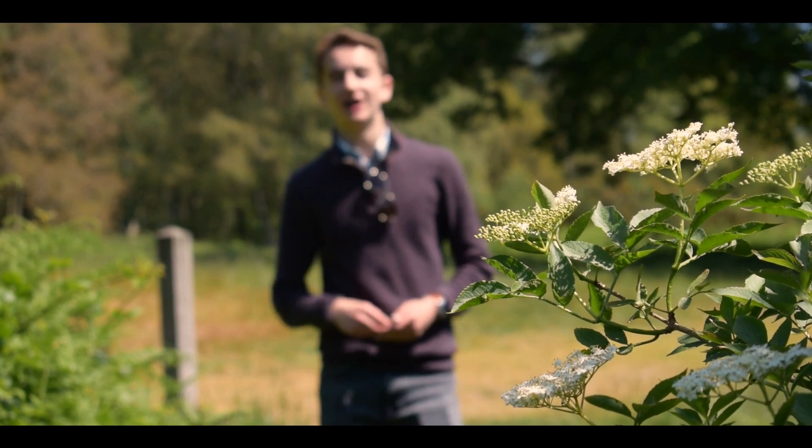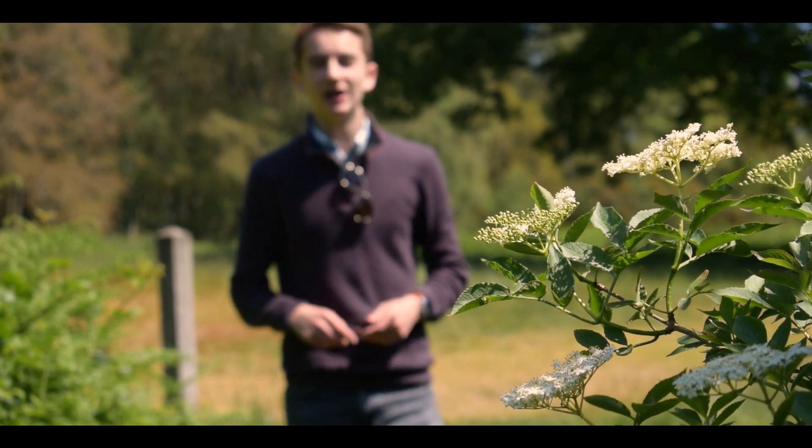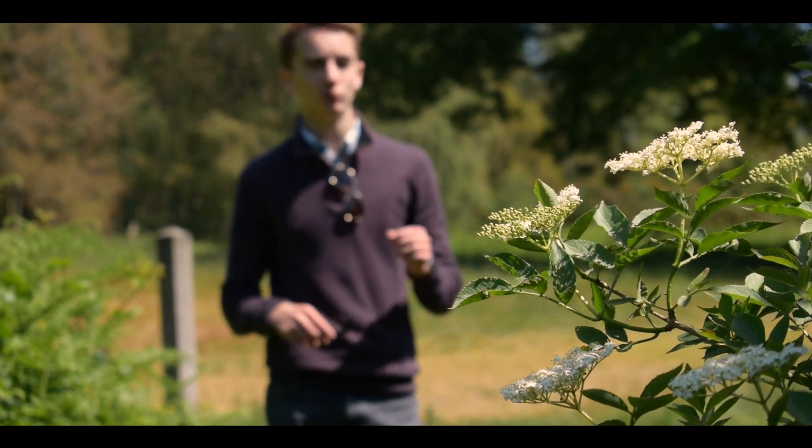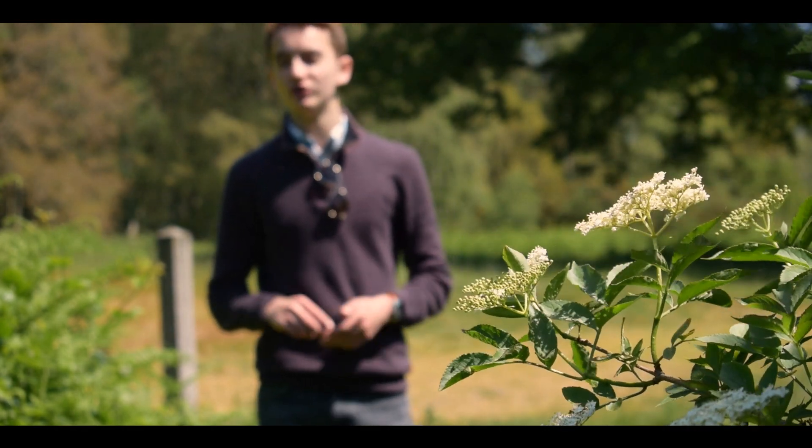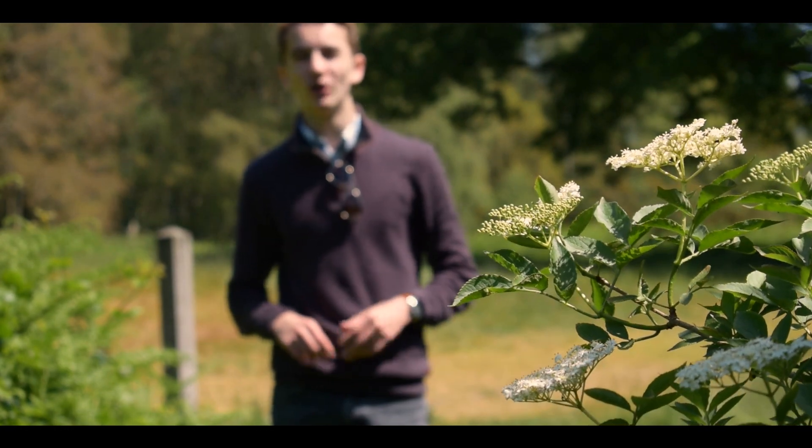Now it's time for the surprising facts. If you look beyond just the flowers and at the actual tree itself, sometimes you can find a small brown mushroom called wood ear. This is also a very edible mushroom, but it doesn't contain any cyanide because it's not an actual part of the tree.